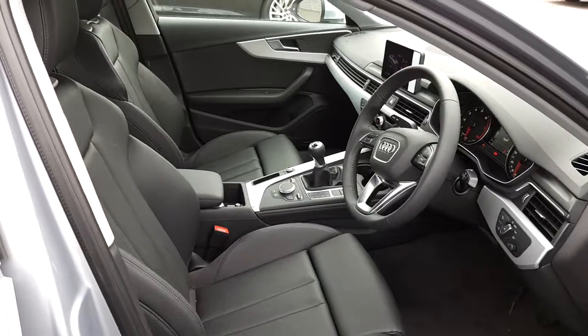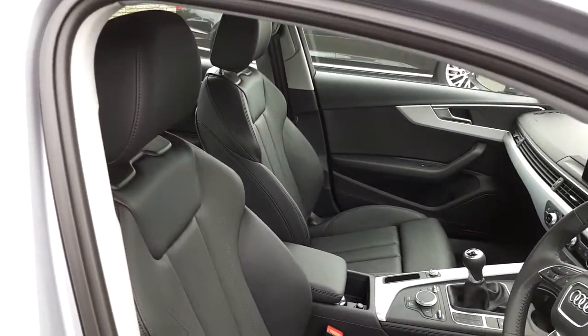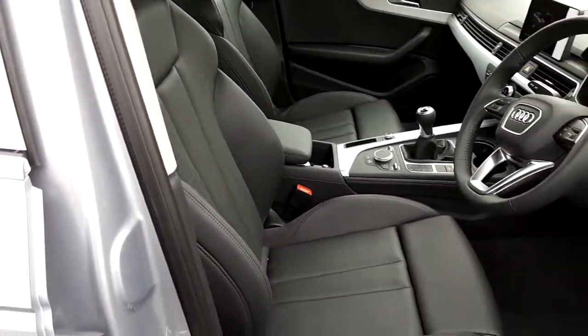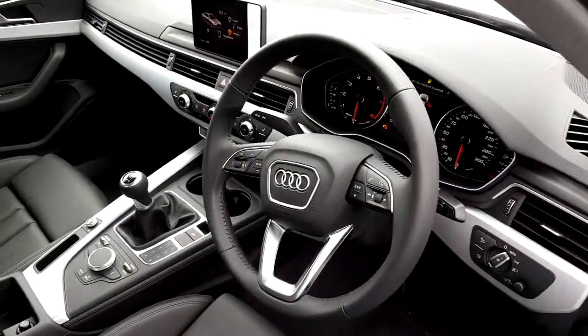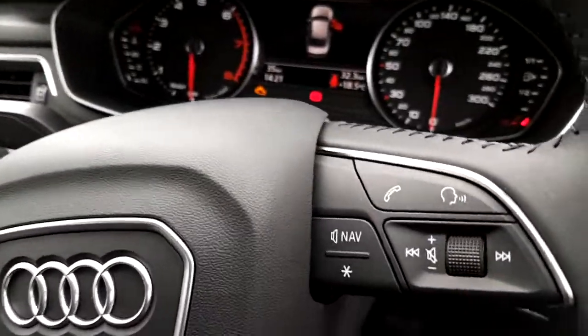This Audi A4 gets a very attractive interior. We've got lovely full black leather sport seats — they're heated as well. We've also got a lovely multi-functional steering wheel wrapped in leather.